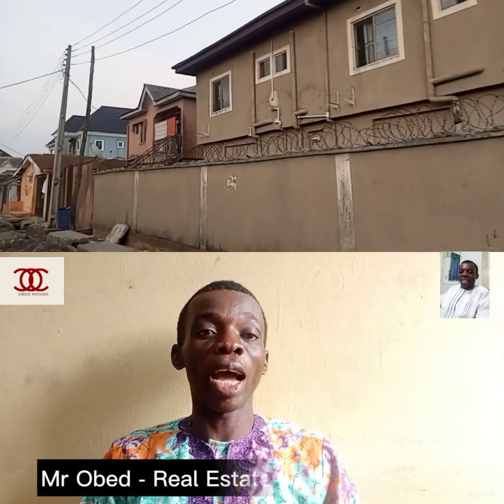Hello, hi everyone. Good morning, good evening, good afternoon, whichever part of the world you are watching me from. My name is Mr. Obed from Obed Homes.